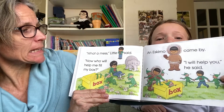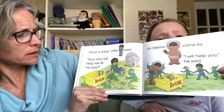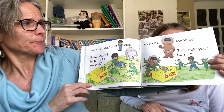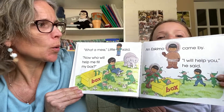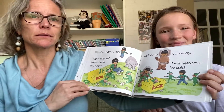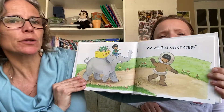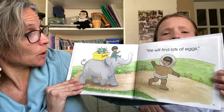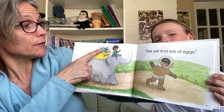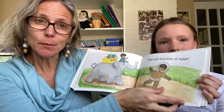What a mess, little E said. Now, who will help me fill my box? And you see all the eggs — they're all cracked. An Eskimo came by. I will help you, he said. That is so nice. It's always nice to find people who help when you need someone. We will find lots of eggs. So the elves went with little E on the elephant following the Eskimo.